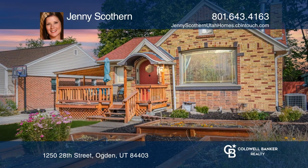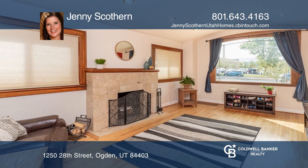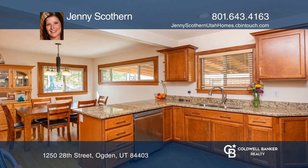Fall in love with this charming four-bedroom, three-bath bungalow. Inside, you'll find an inviting living room, fireplace, and original wood floors.